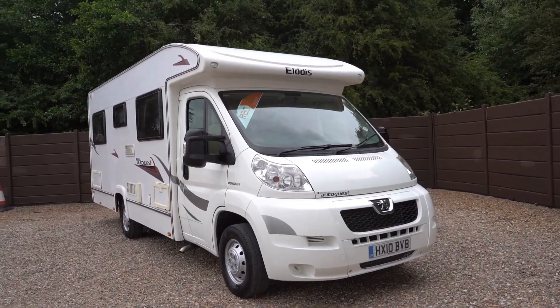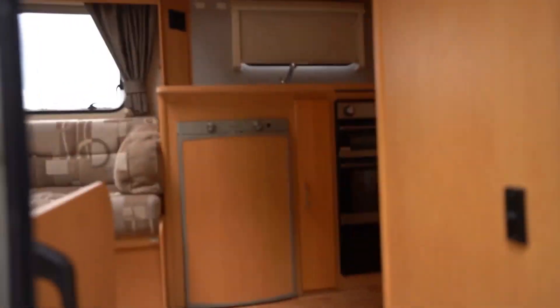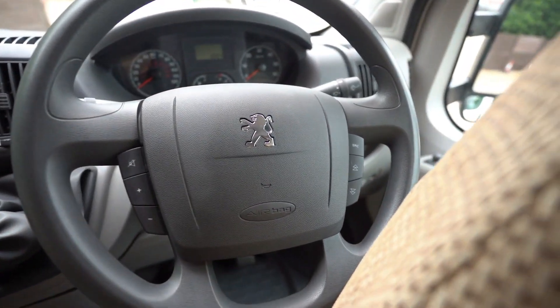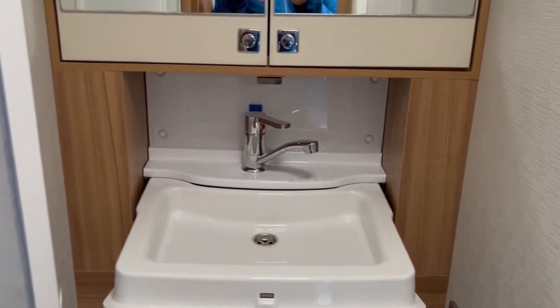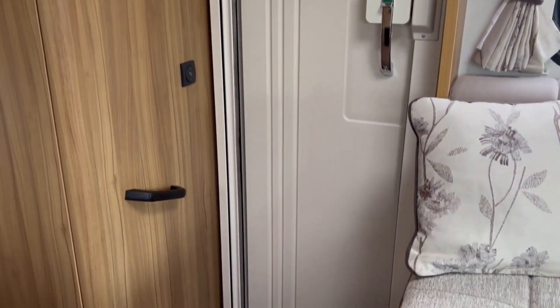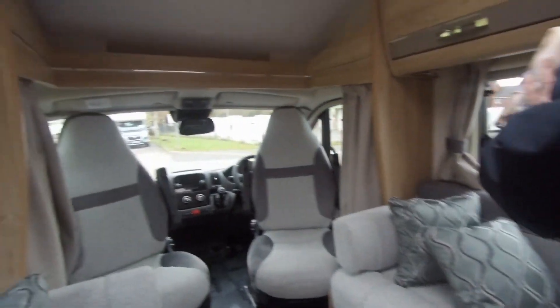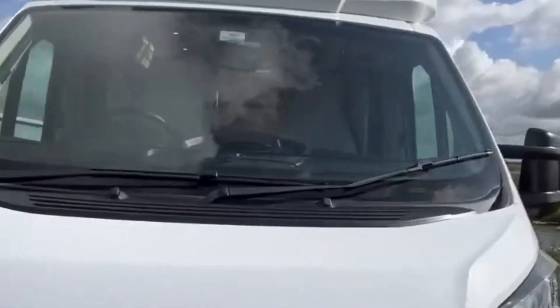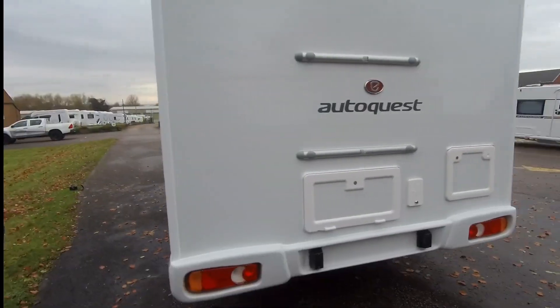Number 9: the Eldest Auto Quest 155 — luxury on a budget. Rocking a Peugeot chassis, it features fixed single beds, a swanky bathroom that's basically a spa on wheels, loads of room to lounge, and two fold-out travel seats. For 2023, it has a complete heat system powered by Whale, so you're snug no matter what the weather. It fits four, stretches 7.34 meters, and is priced at £64,929.